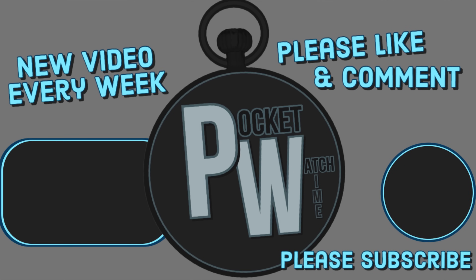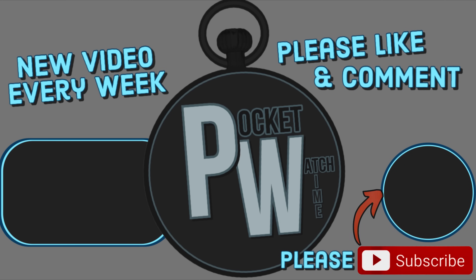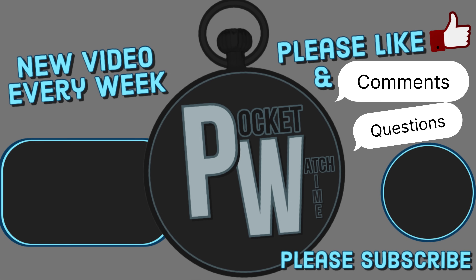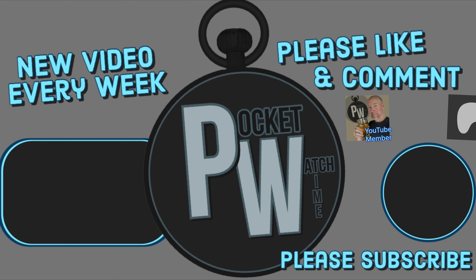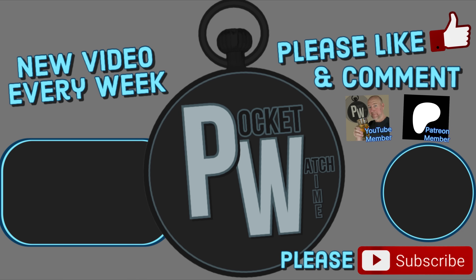Thanks for watching, guys — that's all I've got this week. If you've got any comments, or if you like this kind of video, give it a thumbs up. If you like this channel, please give it a subscription and I'll catch you next week. If you enjoyed this content, I'd really appreciate a subscribe and a like, or maybe even a comment or question — the YouTube algorithm loves it and it helps the channel. I've got two avenues to donate: you can become a YouTube member right here, or follow the link in the description to join my Patreon. Thank you, I really do appreciate it.